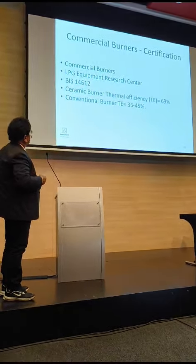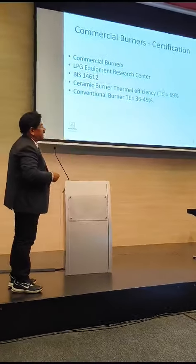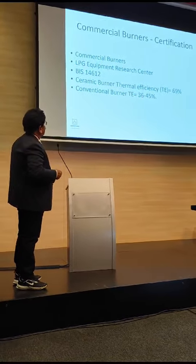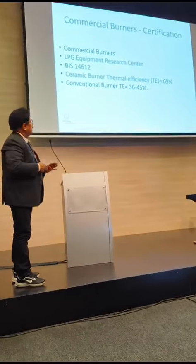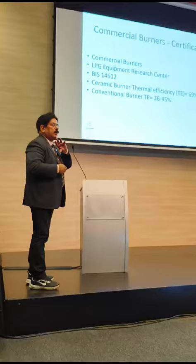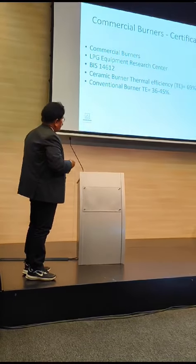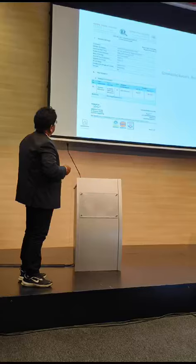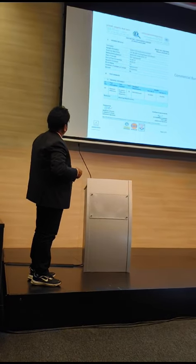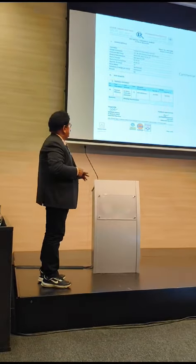In India, there is the LPG Equipment Research Center. They give the certification, which we have got — 68.8% to 69%. Traditional thermal burners, if used very efficiently, will touch 45%; otherwise it is 36%. In our case it is 65% to 69%, even with regular use. This is the certification which the LPG Research Center issued, for both domestic and commercial applications.